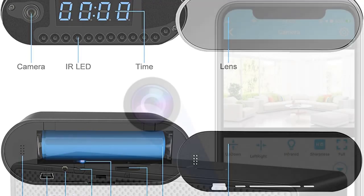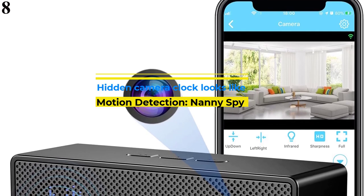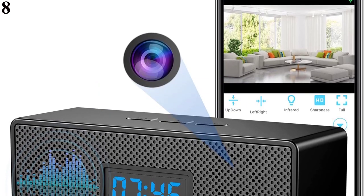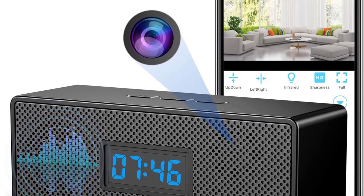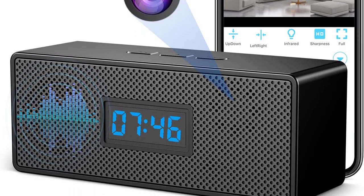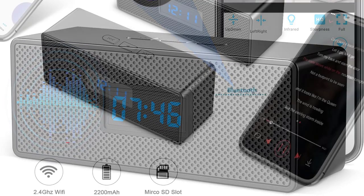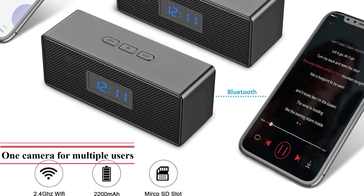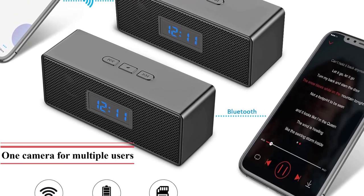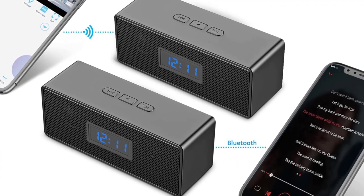Number 8: Zyrode Hidden Nanny Camera. The next nanny cam on the list is a 3-in-1 device with a Bluetooth speaker and a digital clock. No one can ever tell that there's a camera inside the speaker clock, as the cam sits completely hidden inside the box. It features all the equipment you would want from a hidden nanny cam like live streaming, remote viewing via mobile app, motion detection, and night vision. Talking about the picture quality,